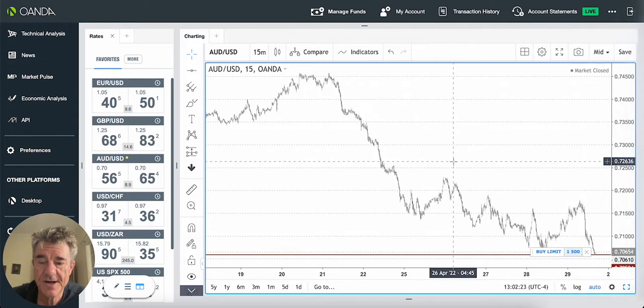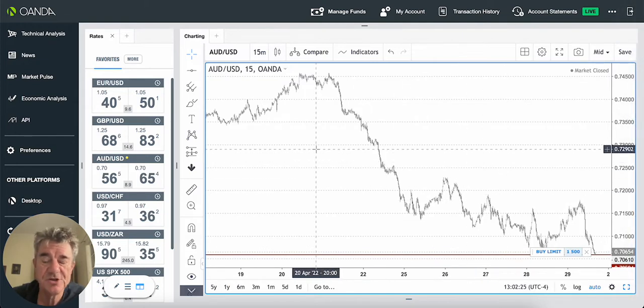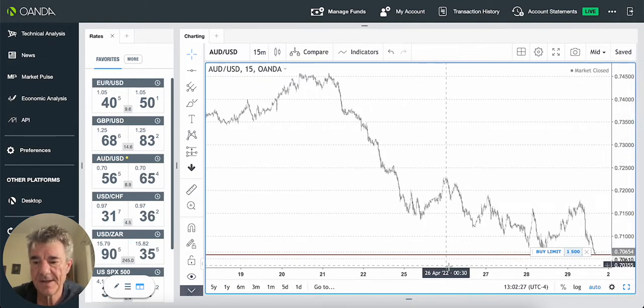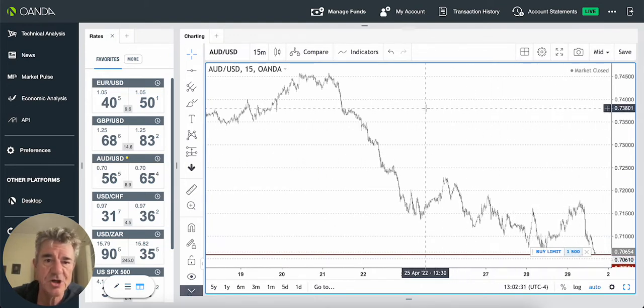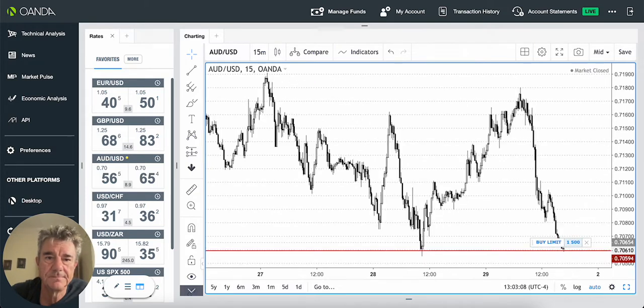The first one I've got in is the Australian dollar, US dollar. I've got a buy limit order in for this double bottom here. Unfortunately these charts are frozen, so I'm going to pause this and restart the charts. All right, so we're back again. This is the Australian dollar, US dollar.